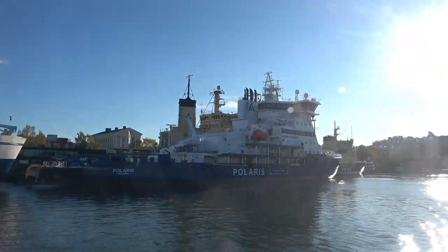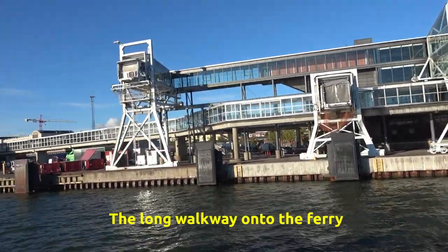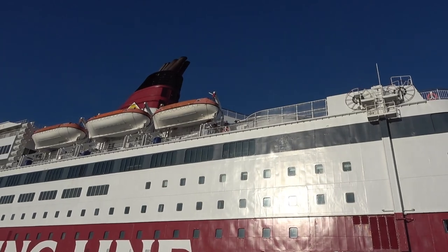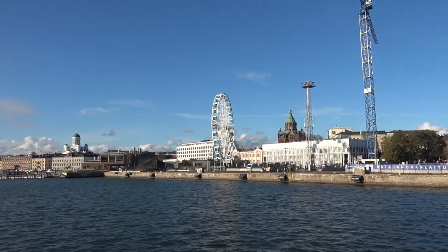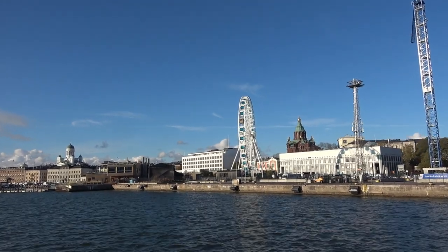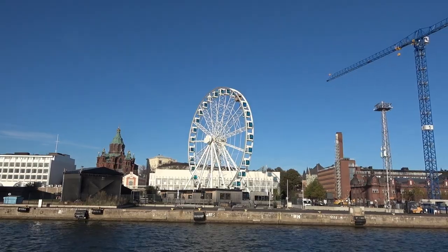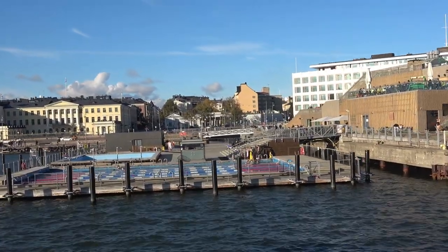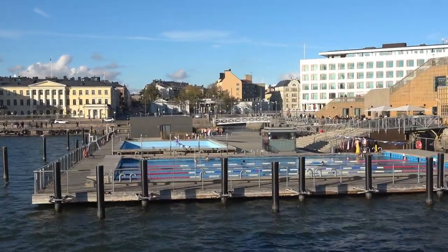The handsome yellow building behind the pier was designed by a German architect. It's not the London Eye, but they'll do here in Helsinki. There are more people here at the pool than there were earlier today — brave, hearty souls.